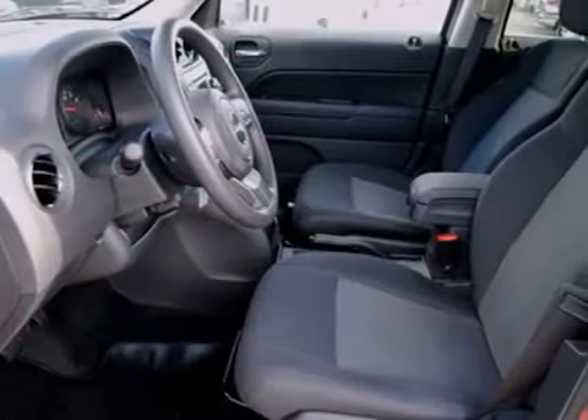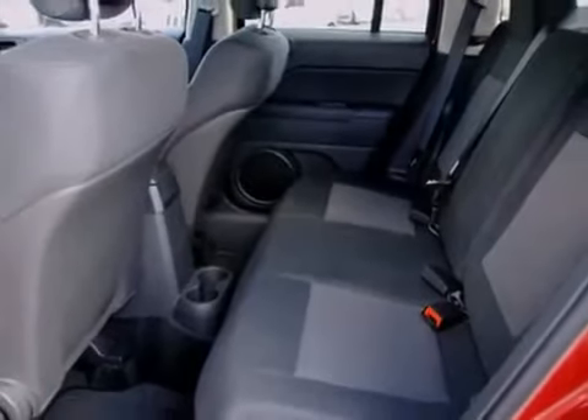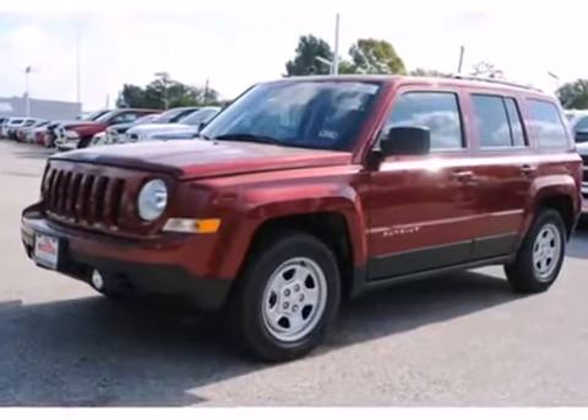On top of that, it comes with multiple airbags, a CD player and an MP3 decoder, and the rear window wiper. As a compact crossover with a multitude of great design features, this Patriot will make you expect the extraordinary.